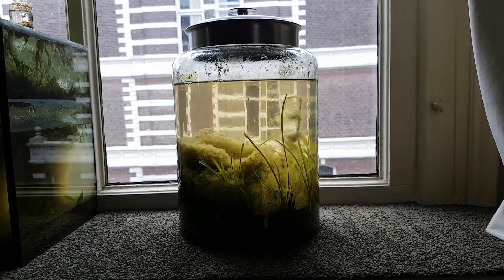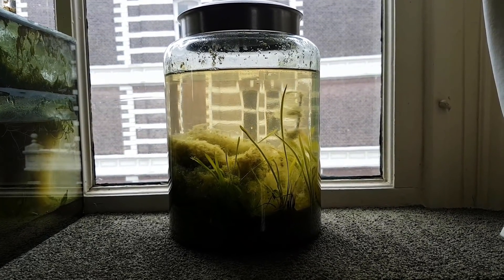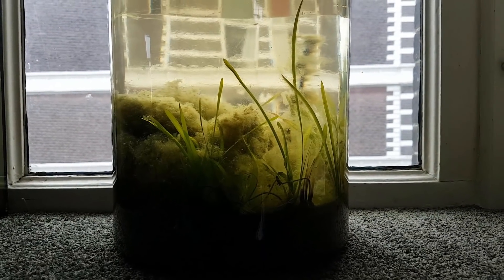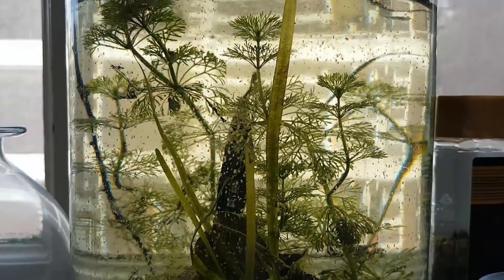Hi guys, today we are taking a look at the now over 3 years old spring ecosphere. You can tell I'm late with this video because it's not actually spring anymore. Before we dive in, let's do a quick overview of what happened in the past 3 years to better understand the current events.